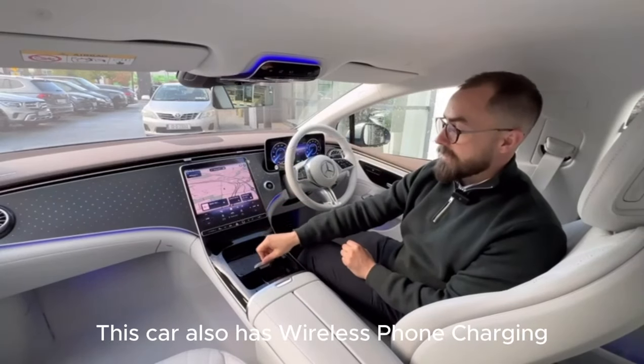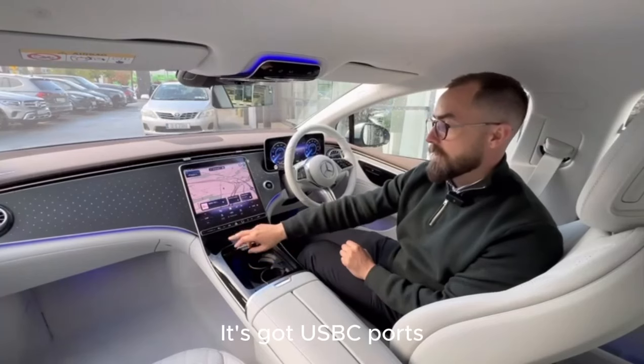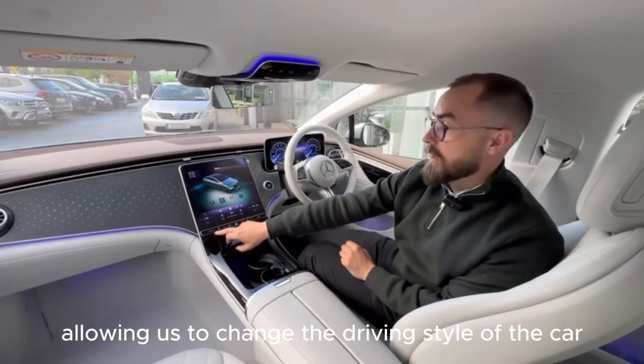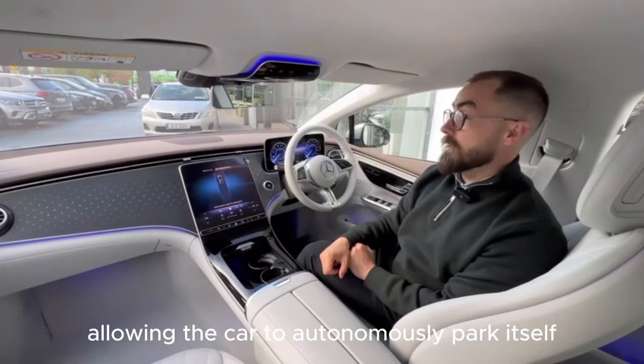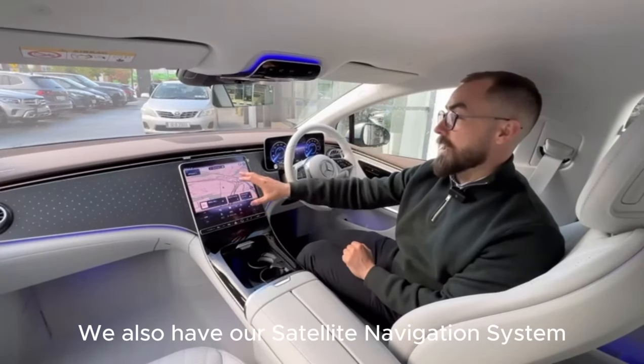This car also has wireless phone charging and USB-C ports. You'll also see we have dynamic select, allowing us to change the driving style of the car. This car also has a Parktronic system allowing the car to autonomously park itself, and we also have a satellite navigation system.